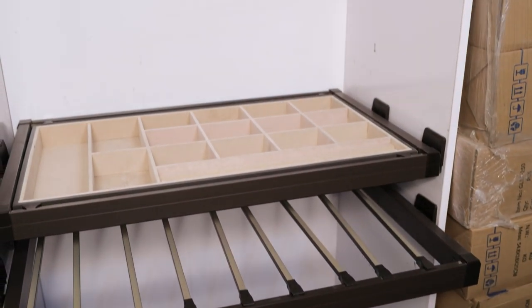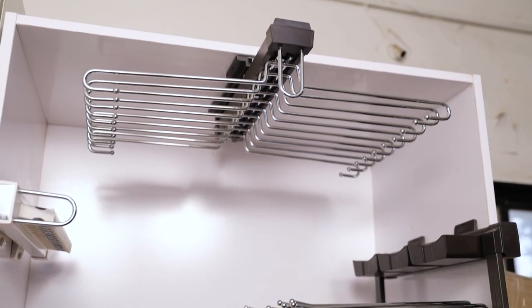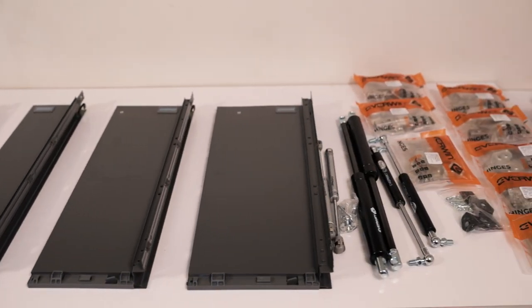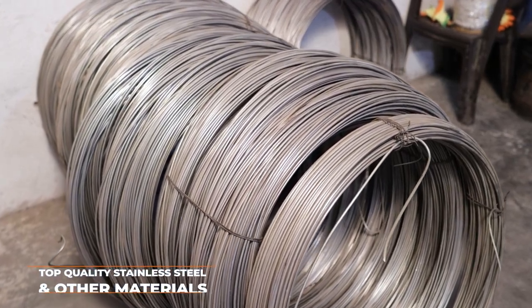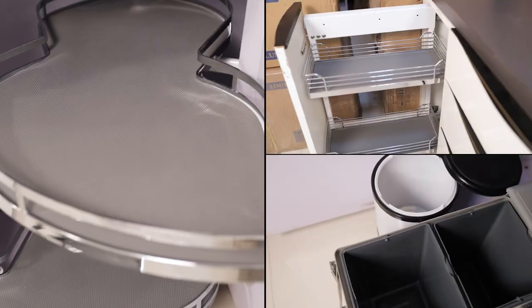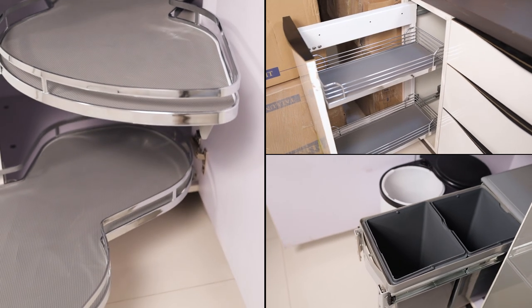Our beautiful to look at and highly convenient to use products have become an integral part of almost every kitchen. These products are made using top quality stainless steel as well as other materials. They are available in different shapes and dimensions.